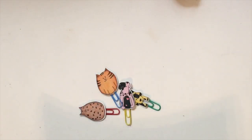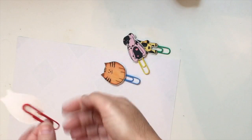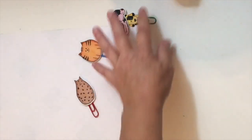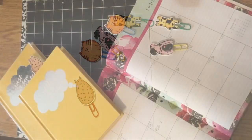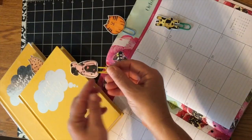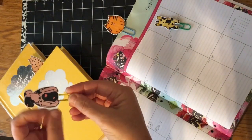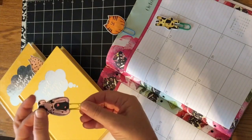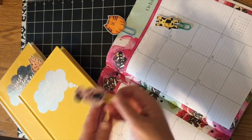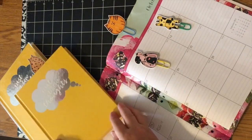Okay, moving on — these are all colored and as you can see I've added the clips to the back. Now the next thing we're going to do is add some glossy accents to finish the planner clips. They are just as cute as can be! The glitter glue gives them a little bit of extra shine and makes them pop, and it also makes them a lot more sturdy. So if you're a planner girl or guy who likes to put your planner in your bag or on your desk, it helps keep them nice and sturdy.